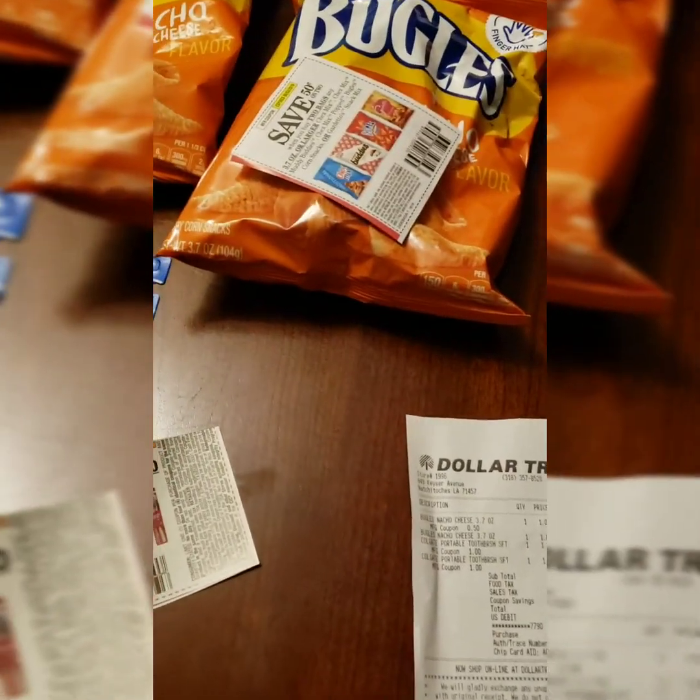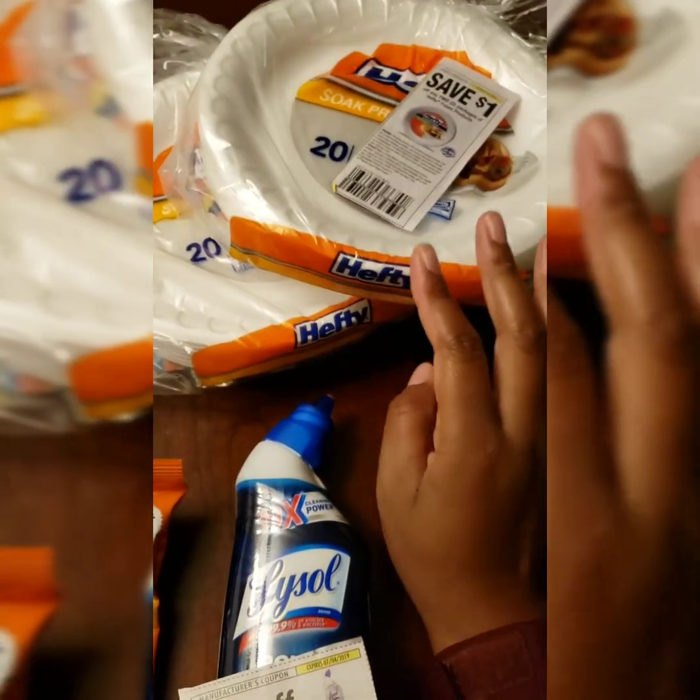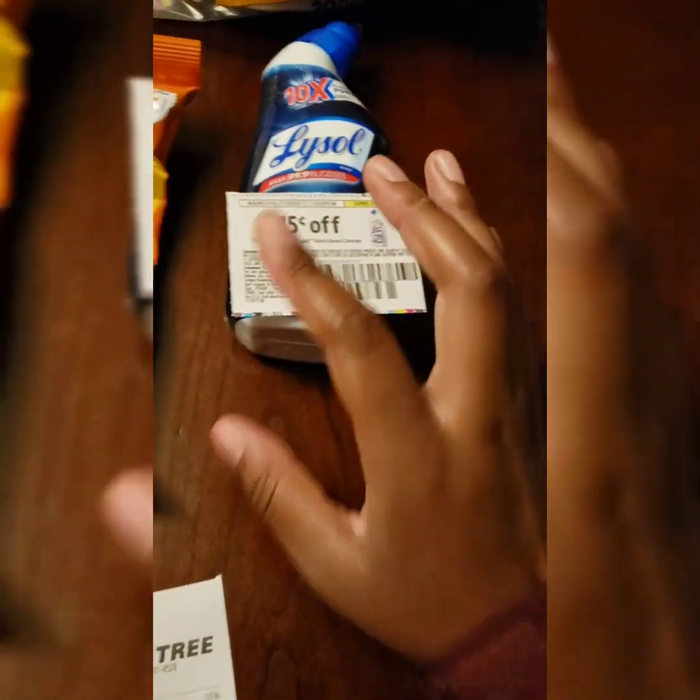Welcome back. It's Couponing with All Sunday. I went to Dollar Tree a couple of days in a row. Some deals you've already seen before, like the Hefty plates and Lysol, which I'm going to go over.